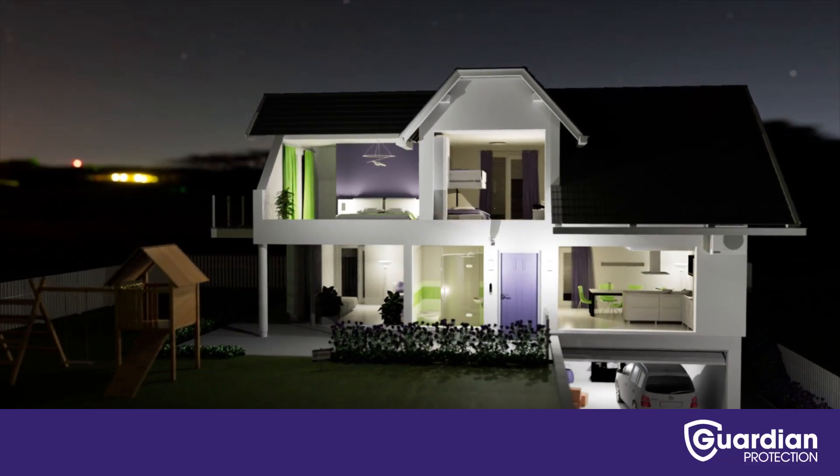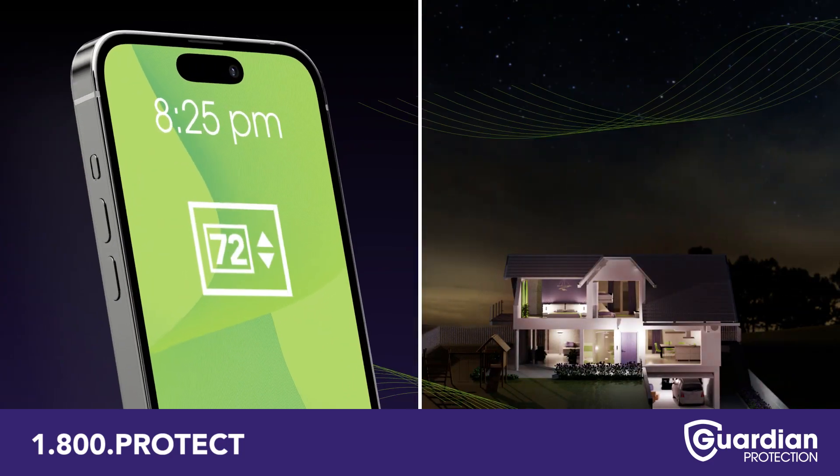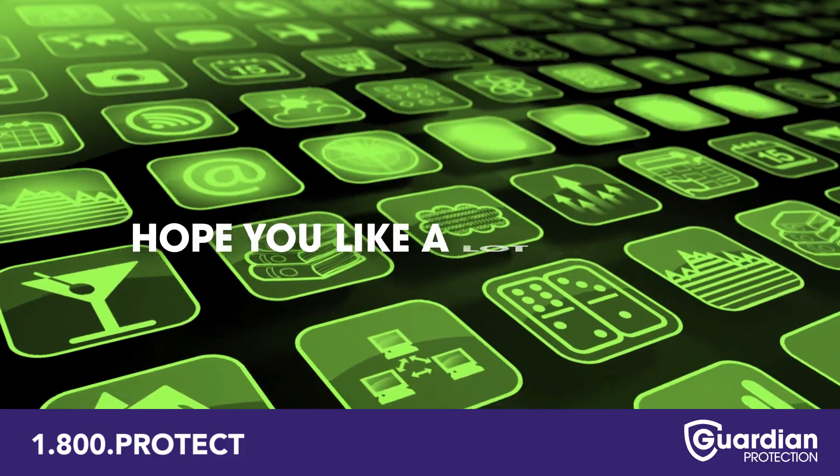The cool devices you find in a smart home also come with lots of apps to control them. There are separate apps for your thermostat, your lights, and your smart locks. Hope you like a lot of apps.